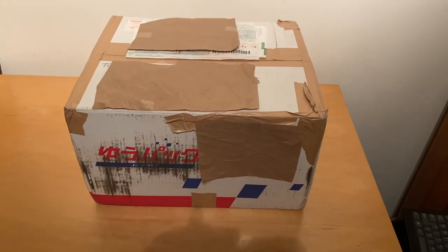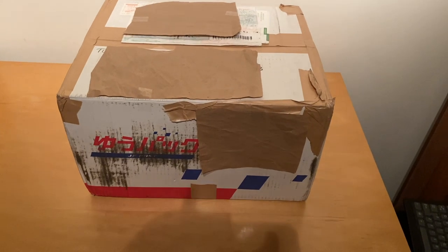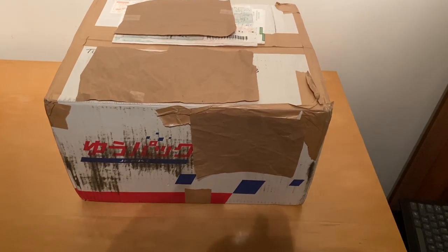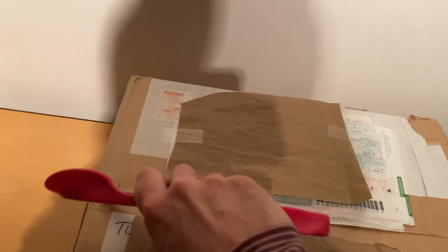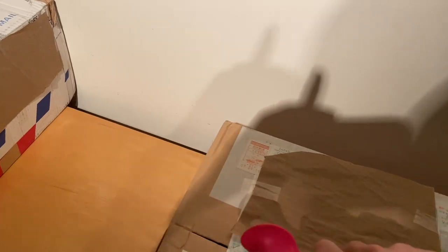Ladies and gentlemen, welcome to my parents' house studio. This is your man in the United States, J. Contra, and we've got another box opening of stuff that I shipped to myself.